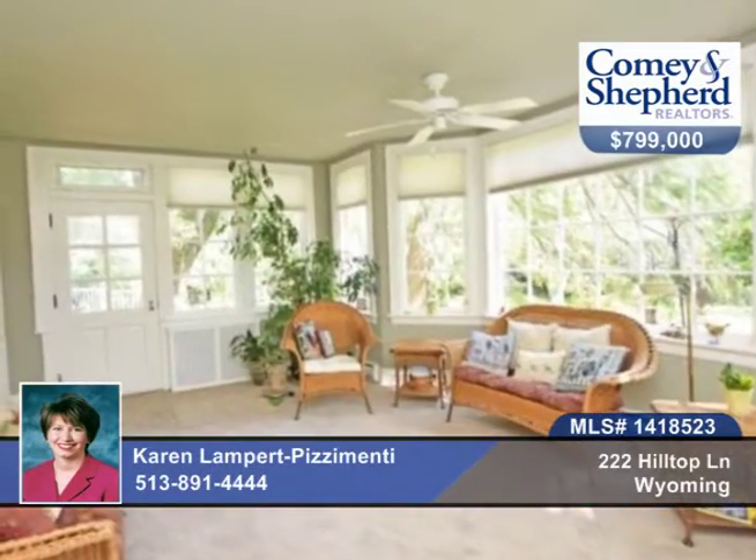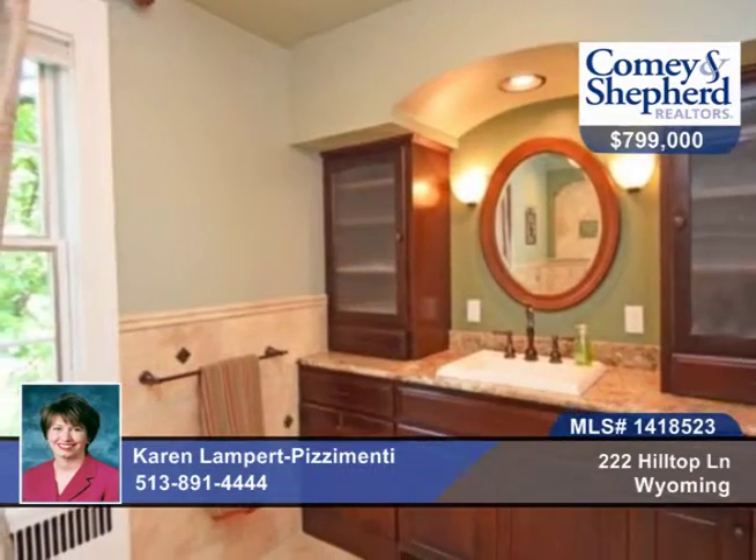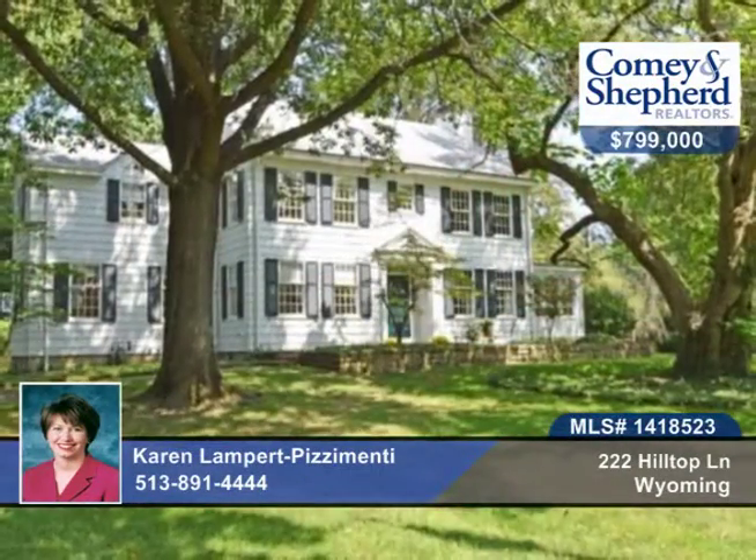There's a large deck and there are five bedrooms and four baths. This home offers easy access to the highway. Call Karen today for your personal tour of this extraordinary home.